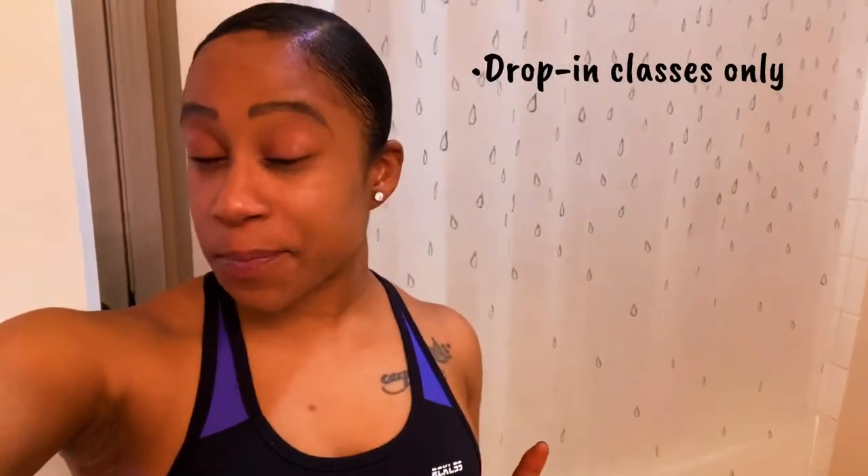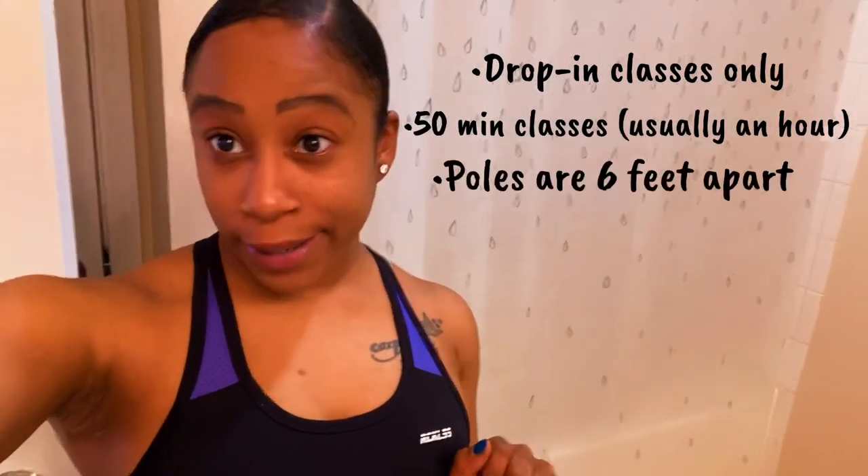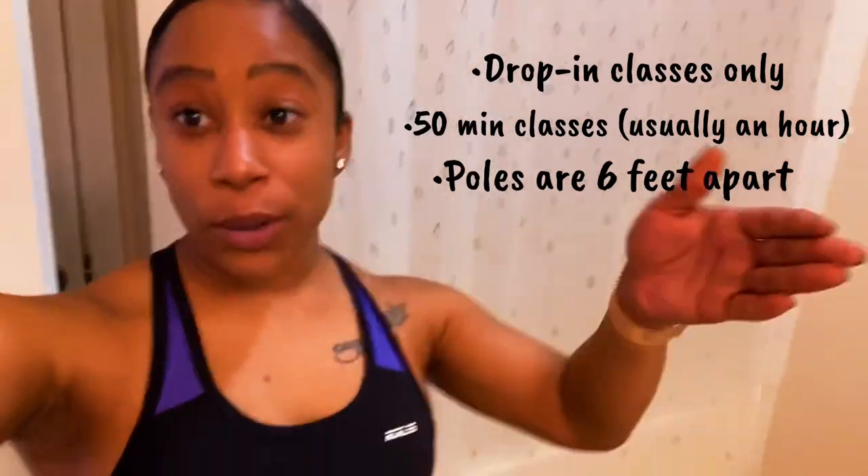Before any COVID cops come out, my pole studio has done everything they could to get ready. This is phase two of their opening — they're only allowing drop-in classes that are 50 minutes, no longer than that. The poles are six feet apart, so everybody gets their own pole. We're good on social distancing. They're going to be checking our temperature and doing all the precautions they need to do.